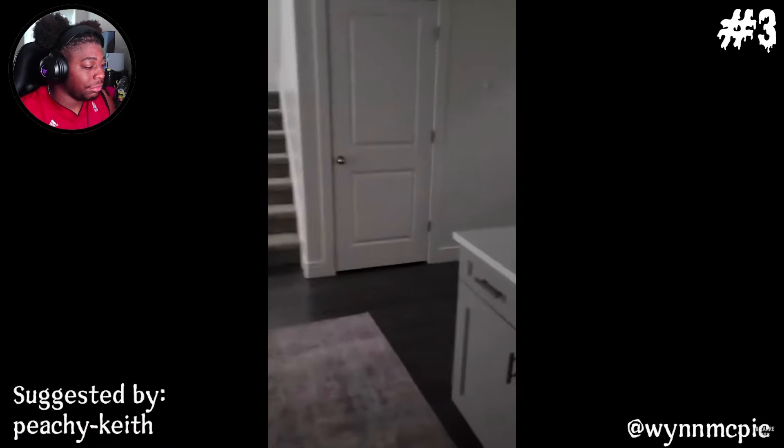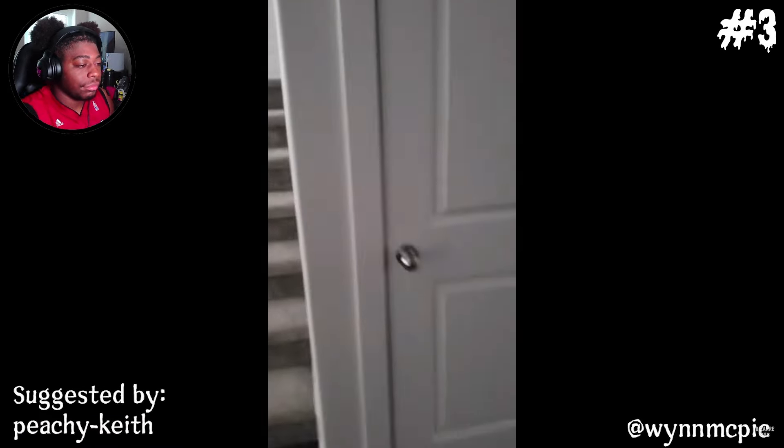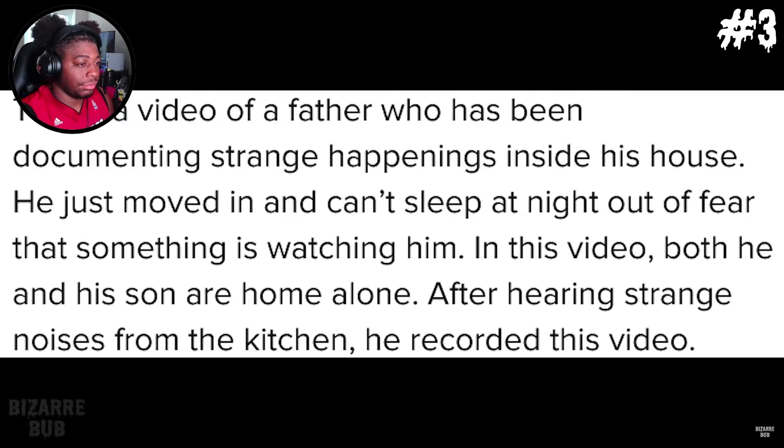Peachy Keith suggested the following video and writes: this is a video of a father who has been documenting strange happenings inside his house. He just moved in and can't sleep at night out of fear that something is watching him. In this video, both he and his son are home alone. After hearing strange noises from the kitchen, he recorded this video.